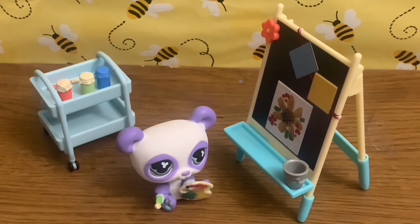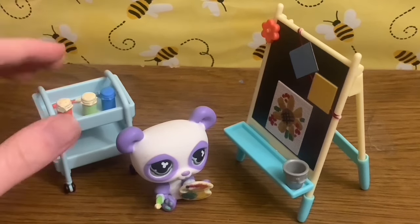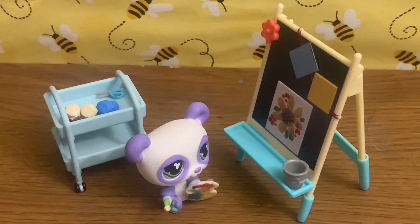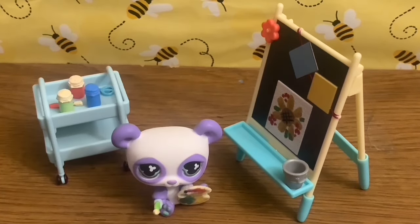I feel better about the easel now. The blue paint bottle doesn't have the white top like the others, so that's a bit inconsistent. But I do like the accessories — they're very good for LPS. This could be perfect for a school setting, an art class, or just someone painting at home. It's super cute and I don't really have any complaints about the set. I'm happy with it and will definitely be wanting to get more Honey Bee Acres sets in the future — I'm just happy to add more accessories and props to my LPS collection.